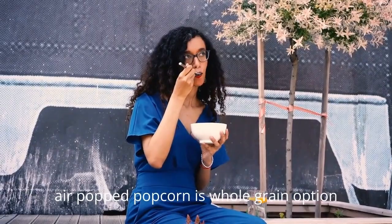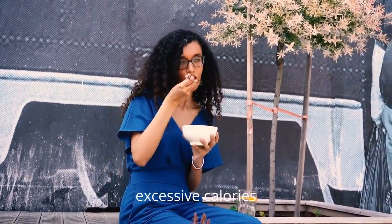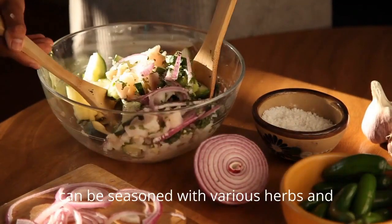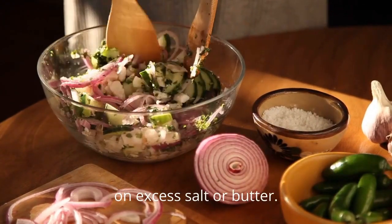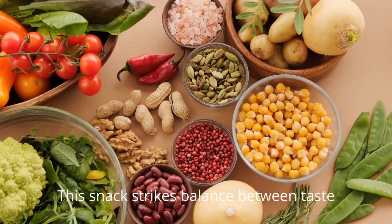Air-popped popcorn is a whole-grain option that delivers a satisfying crunch without excessive calories. High in fiber, popcorn promotes satiety and can be seasoned with various herbs and spices for added flavor without relying on excess salt or butter. This snack strikes a balance between taste and nutritional value.